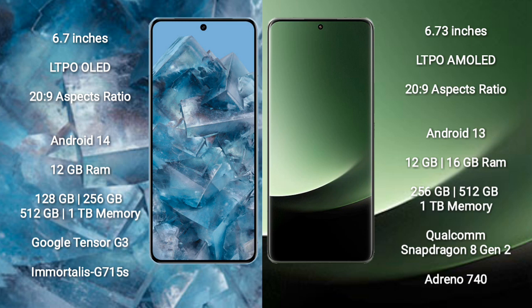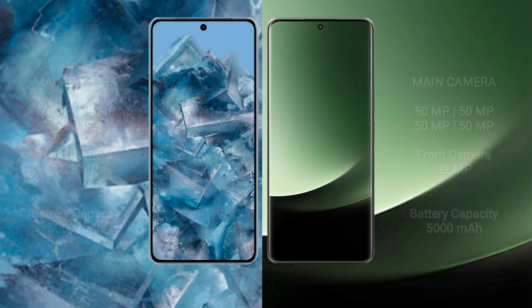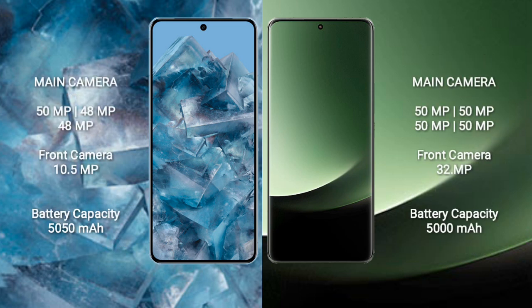The Google Pixel 8 Pro features the Google Tensor G3 processor and Immortalis-G715S GPU. The Xiaomi 13 Ultra comes with 12GB or 16GB RAM and 256GB, 512GB, or 1TB internal storage, powered by a Qualcomm Snapdragon 8 Gen 2 processor and Adreno 740 GPU.